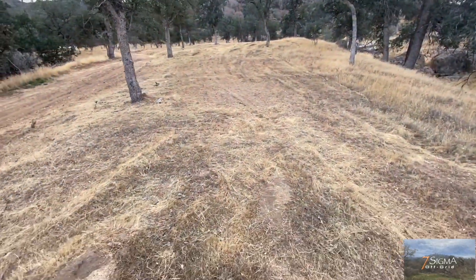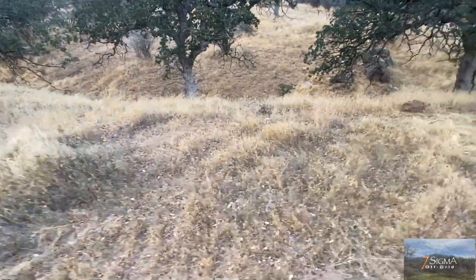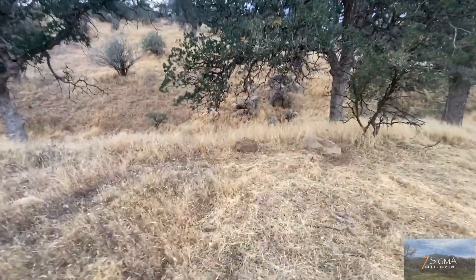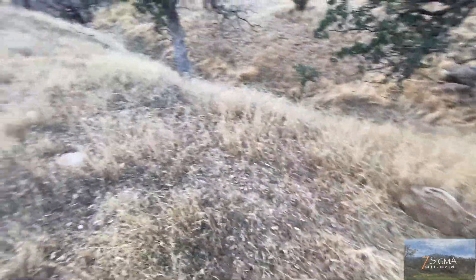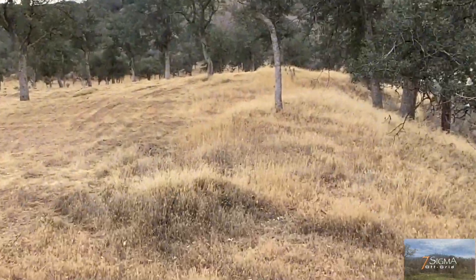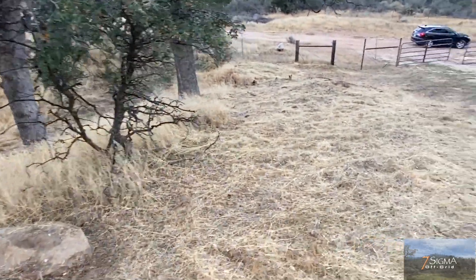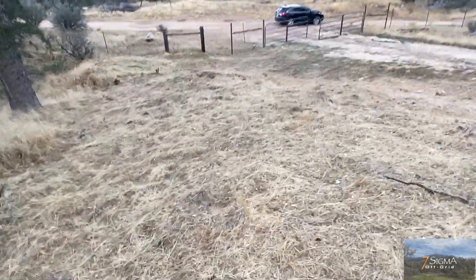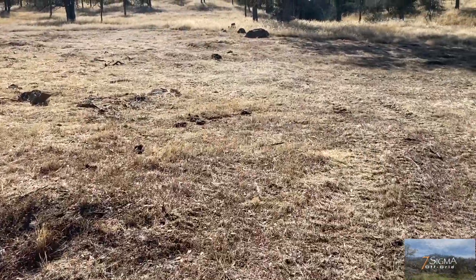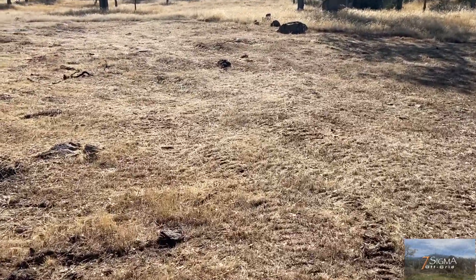Another challenge that is currently kicking our butts is weed management. Invasive plants can take over and weeds are a persistent problem. Controlling weeds on 22 acres of sloped land is very labor intensive. Regular weeding and herbicides may be necessary. The third challenge is soil health — maintaining soil health is crucial for the growth of food crops, but we're early enough in the process to figure that out.